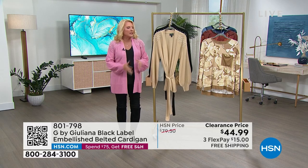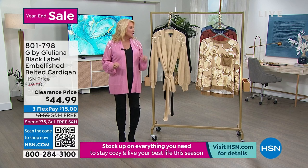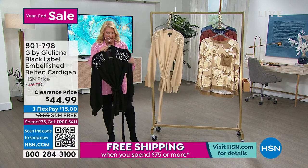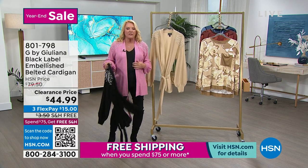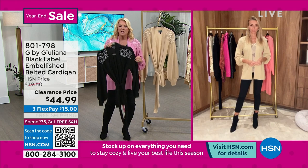Annette wore it earlier and she wore it like she was rocking it to a really professional business meeting — she actually had the black on, and Juliana, I really loved that look. Yes, you could also run to meet friends for lunch in this super cute piece, or wear it to the classroom or school.